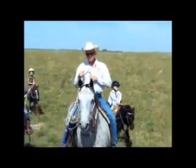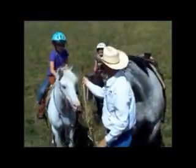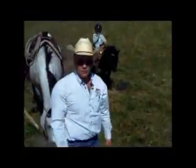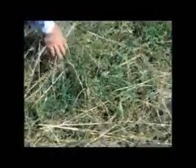We've got the cows moved and rolled through them and checked for any health problems. We're on our way home now and we're going to stop in this field since the cows came out of it six days ago. There's lots of litter and trampled forage on top, it's turning brown, and the plants are regrowing well already.